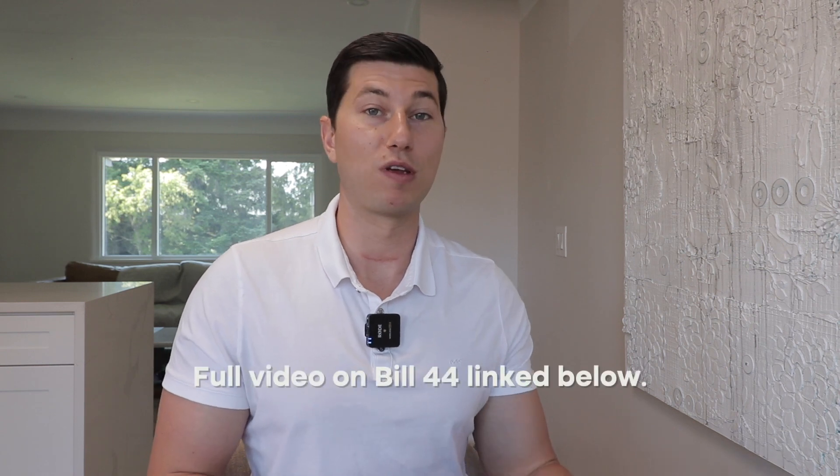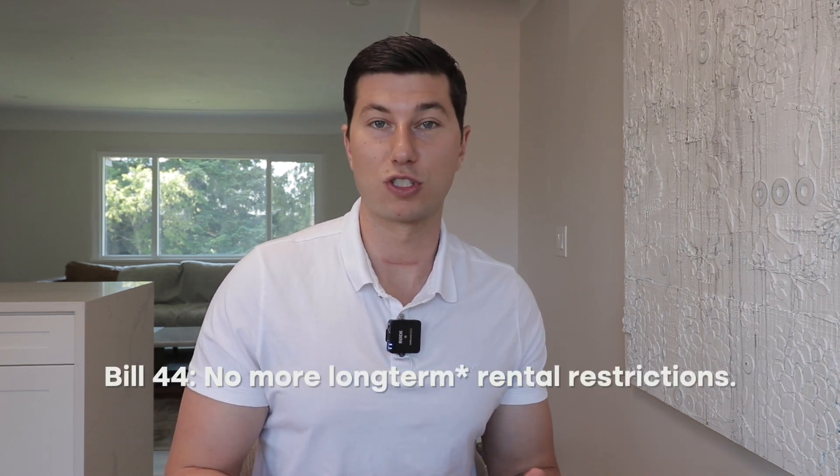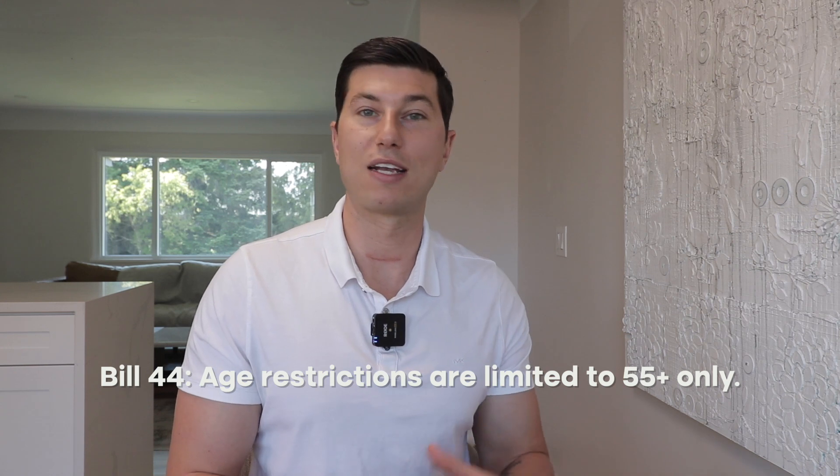What we're looking for is whether there are any restrictions that might hurt your use of the property. The most common is pets — if you have a big dog there might be a size or number restriction. We did a video about Bill 44 earlier this year. Bill 44 has gotten rid of all rental restrictions except Airbnb, so 30-day minimums apply, and you can only have 55-plus buildings now. Buildings that had 19-plus, 45-plus, or absolutely no rentals have been negated by Bill 44. We just want to make sure the bylaws won't affect your use of the property.